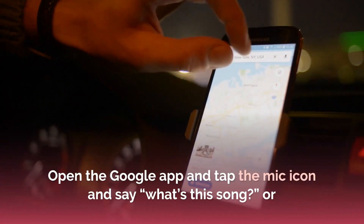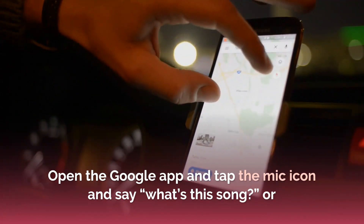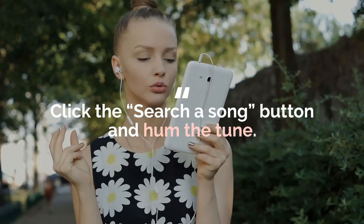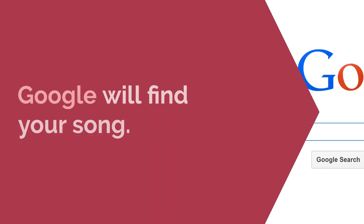Try the new feature by Google. Open the Google app, tap the mic icon and say 'What's this song?', or click the search a song button and just hum the tune. Google will find your song.